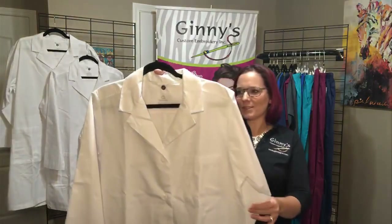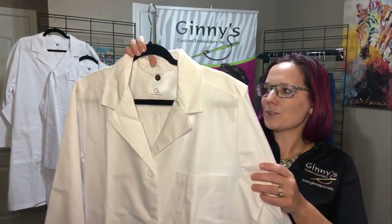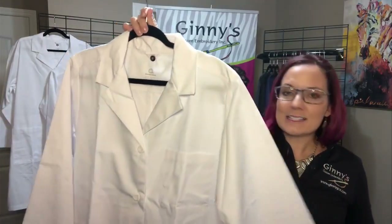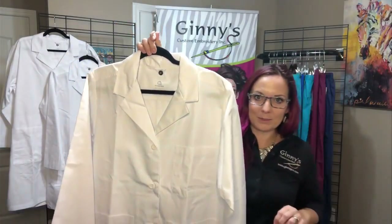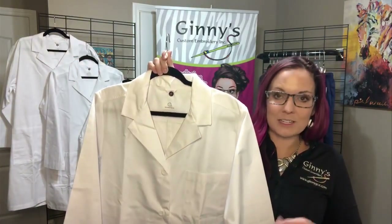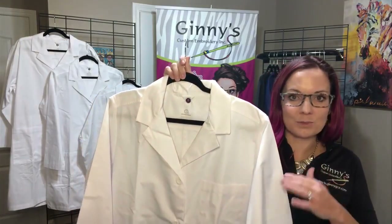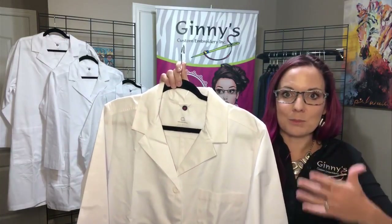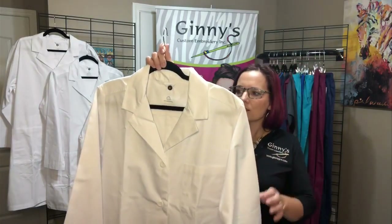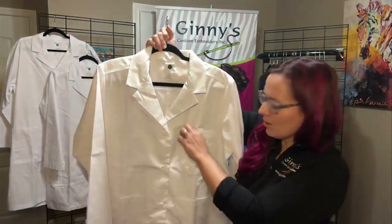First up, your style number is WW4072. This is our Wonder Winks consultation coat for ladies. It's a 65-35 poly cotton blend — the same blend as our WorkFlex entry level scrubs that are just super comfortable, with some mobility, easy to move, and a good layering piece as well. You've got your locker loop and your left chest pocket with a pin slot, always handy.